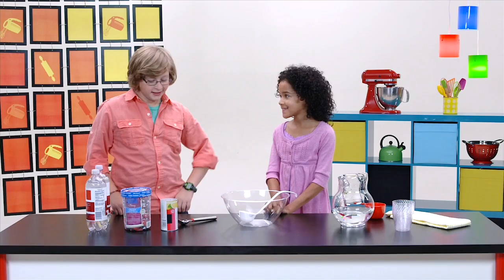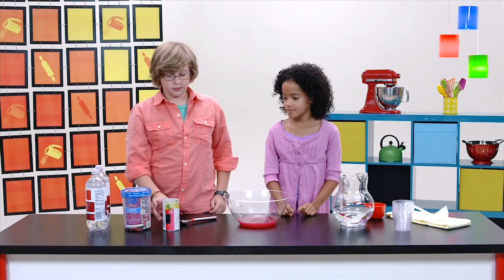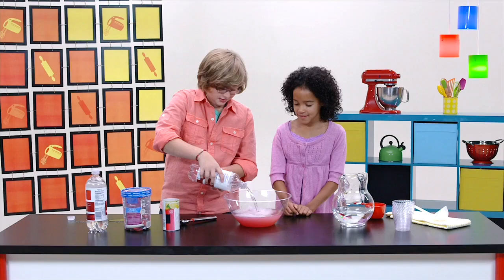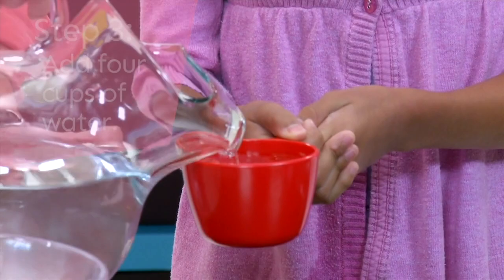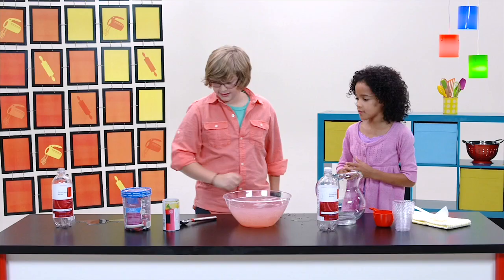First, let's pour the pink lemonade in. Next, we're going to pour the cherry sparkling water. Do you think the bowl is big enough? I think it is. Now we need the four cups of water. We need the cherry Greek frozen yogurt.